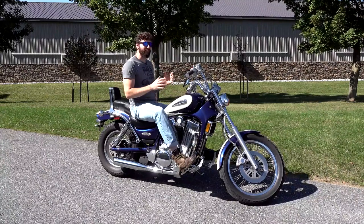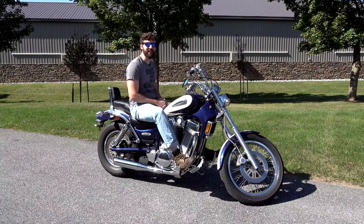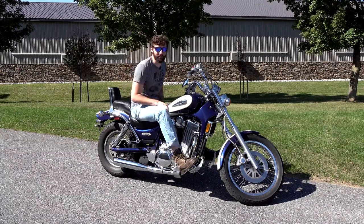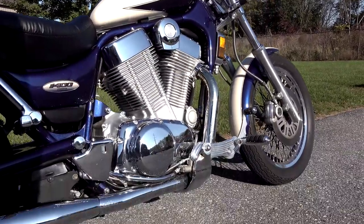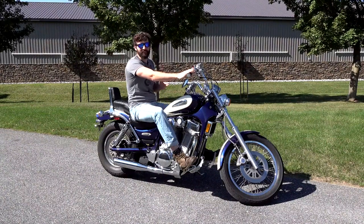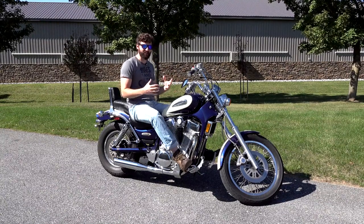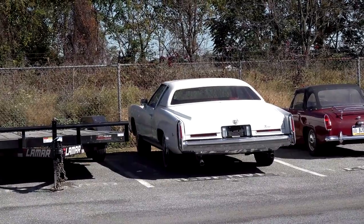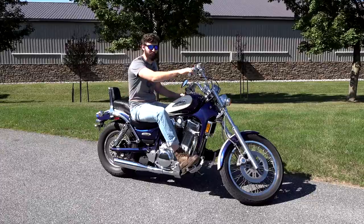Now I know what you're thinking — 1400cc's, that bike must be really fast. Well, you would be wrong. It's actually not that fast; it's only about 60 horsepower. It's not made to be fast, not going to win any speed records or zero-to-60 contests. What it's made for is just cruising comfortably. It's kind of like that Cadillac over there — not fast, but it just cruises in a luxury way at highway speeds. That's exactly what this bike was built for.